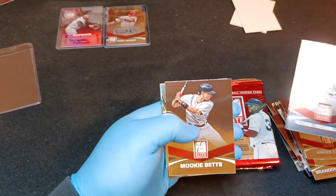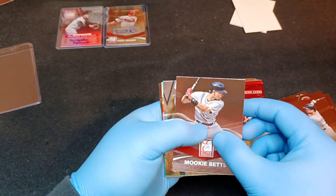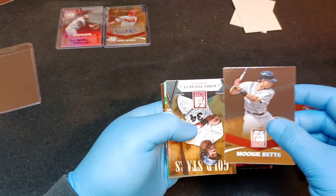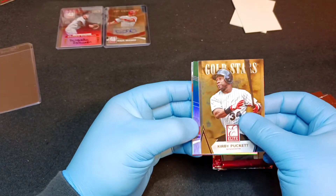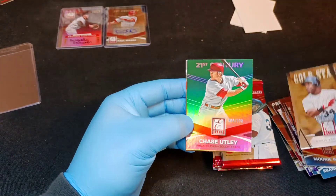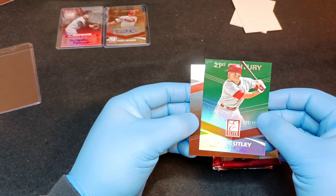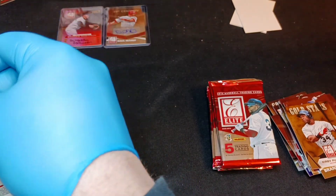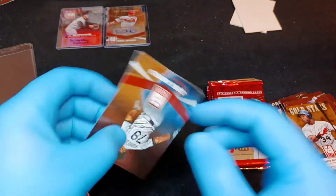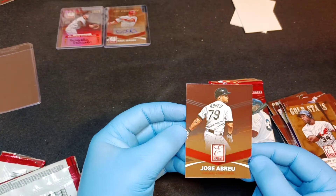Mookie Betts - very cool, always nice to get a Mookie Betts card - and a Kirby Puckett. We're going to have a numbered card next. Chase Utley, very cool - put him over here.